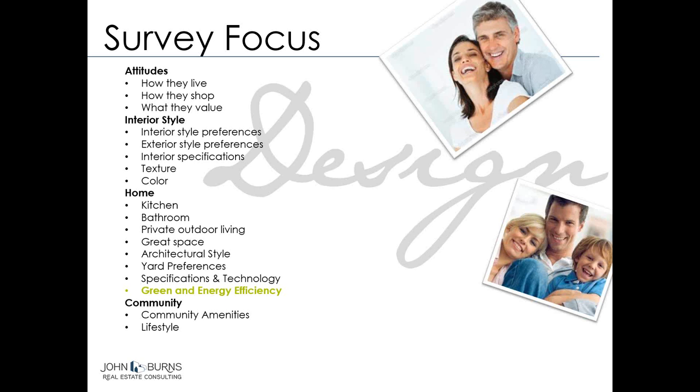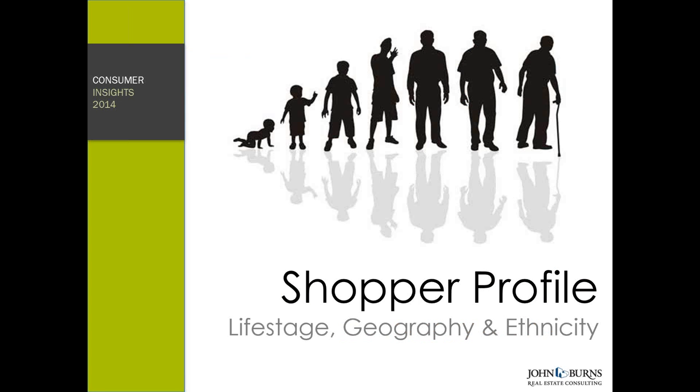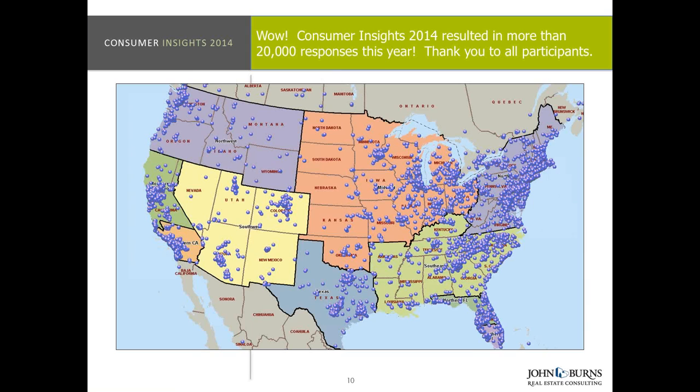Today we're going to focus on a portion of that survey — green and energy efficiency. So let's look at the shopper profile: who did we talk to, who is represented in this sample? This is actually the location of every single consumer who took the survey, so we're very well diversified throughout the country. We had all the major new home large MSAs across the country, but areas like South Dakota or Wyoming did not have a big presence because there's not a lot of new home there.